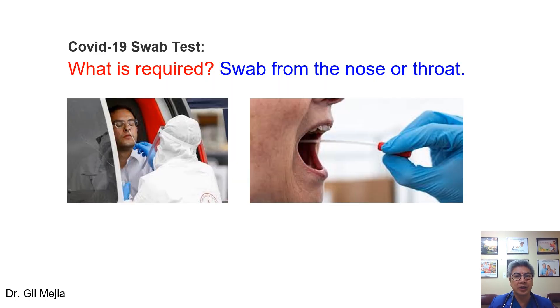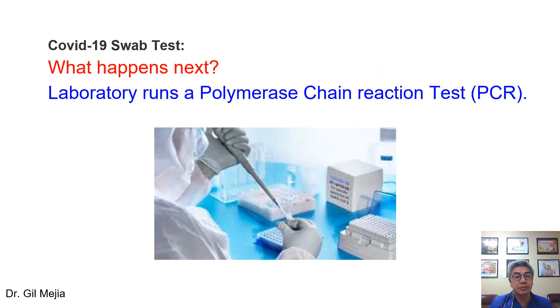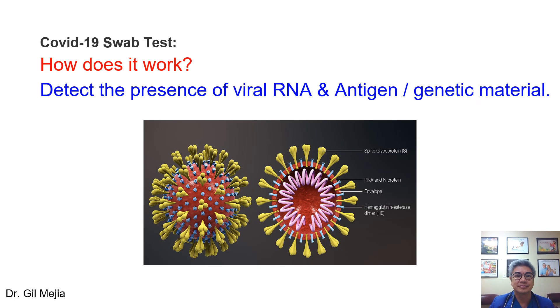Let's start with the COVID-19 swab test. What do we need? Pretty much what we need is a specimen from your nose or your throat — we swab it and send it to the laboratory, where a clinical scientist performs a PCR test. How does it work? We detect the presence of viral RNA or the viral antigen, which is the genetic material of COVID-19. We don't detect antibodies on this test. This is an antigen test — a test for the virus at present.